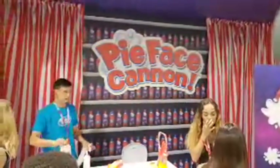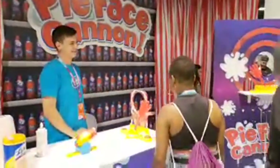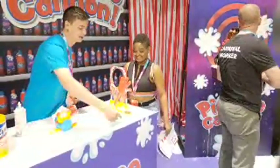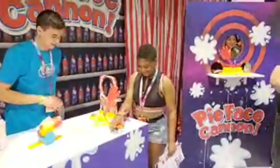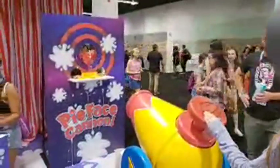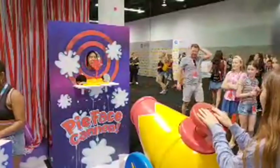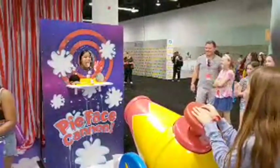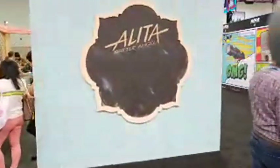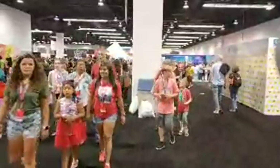The Pie Face Cannon — that just sounds cool. I think you can get in here and shoot a pie at your face with the cannon. That's awesome — here's a big Pie Face Cannon. Let's watch this. Suspense... she got a pie in her face! Dark Hound asks if it's hot — the temperature isn't that hot today. In Anaheim, maybe 80 degrees at the moment. It's nice and air-conditioned inside.